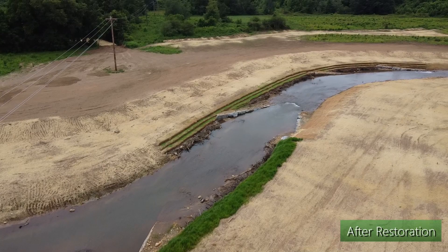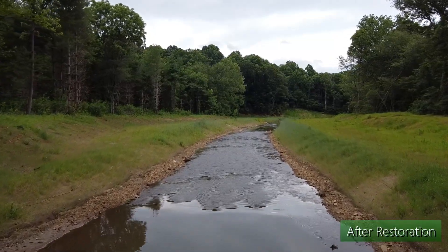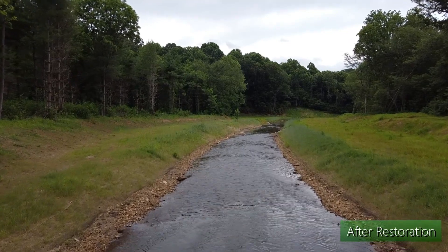Personally, being a biologist, I'm really glad to see the improvements we can make with these types of projects in water quality, which means every bit of aquatic habitat downstream will benefit from this type of project. And I think that's my take-home more than anything.